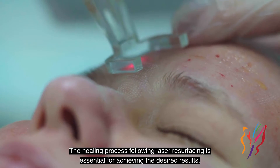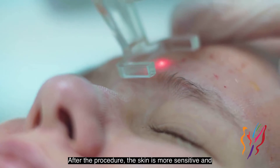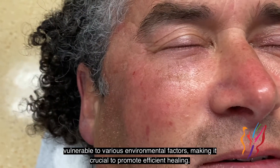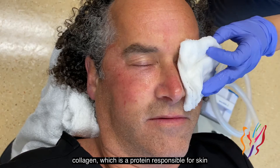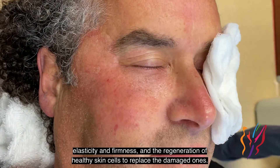The healing process following laser resurfacing is essential for achieving the desired results. After the procedure, the skin is more sensitive and vulnerable to various environmental factors, making it crucial to promote efficient healing. This process primarily involves the production of collagen, a protein responsible for skin elasticity and firmness, and the regeneration of healthy skin cells to replace the damaged ones.